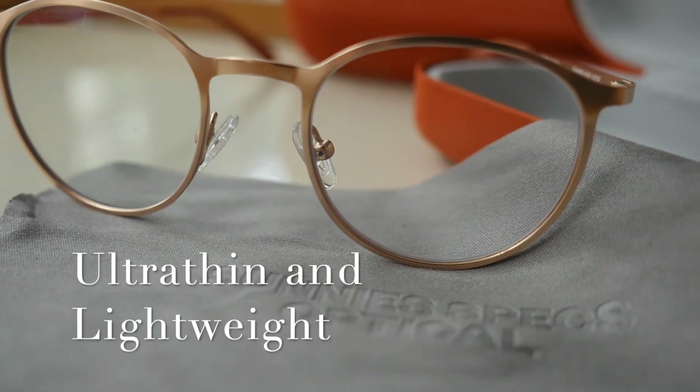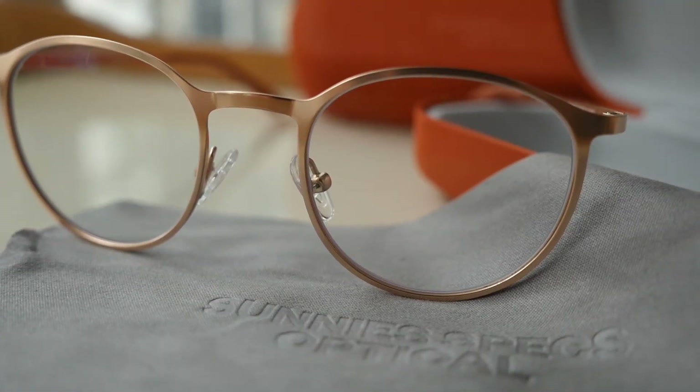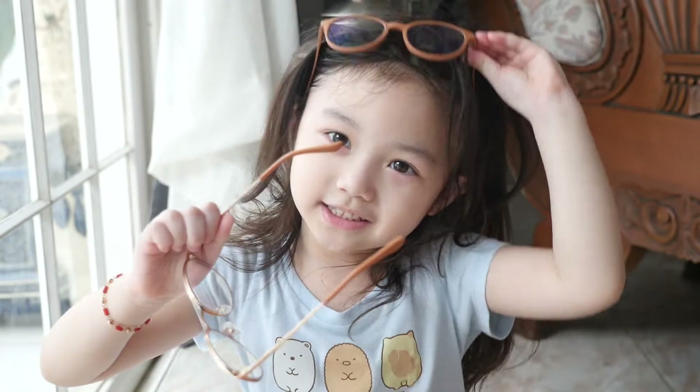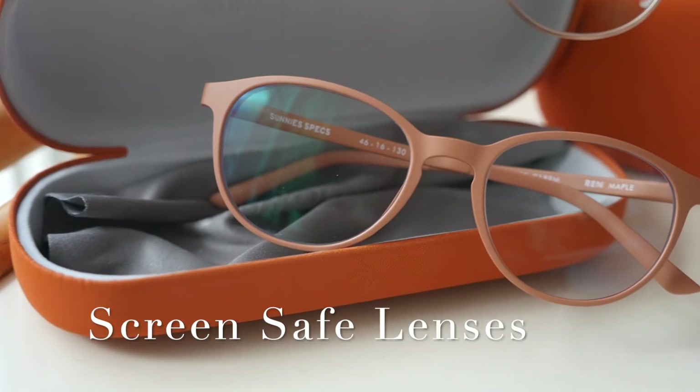Number two: they are lightweight. I like that I can switch the places where the glasses go, because first it has to get on your ears — you can also do this. Number three: it can go on your head and it can go on your eyes. Number four, it's pretty cool features — Sunny Specs screen-safe lenses. They filter blue light to prevent the harmful effects of daily gadget use.